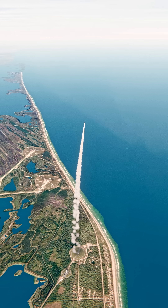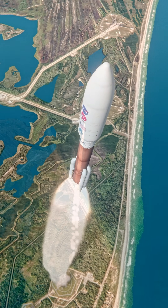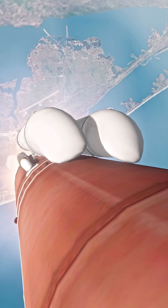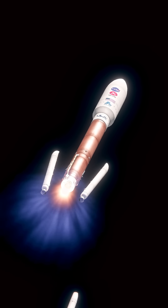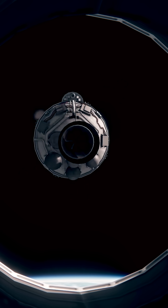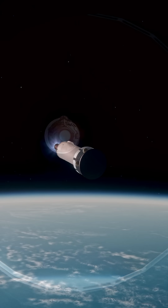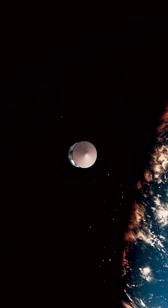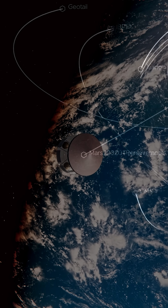Passing 45 seconds into flight, vehicle is now passing through Max-Q. We have good indication of Atlas-Centaur separation. And we have successful separation of Mars-2020 with the Perseverance rover.